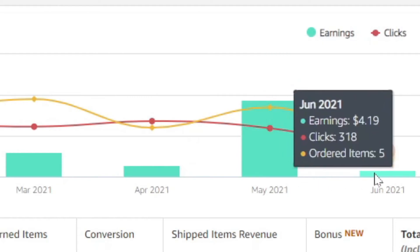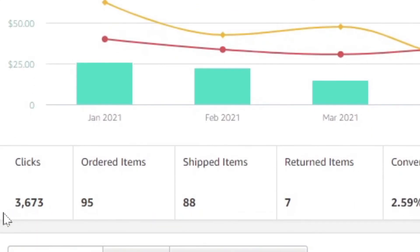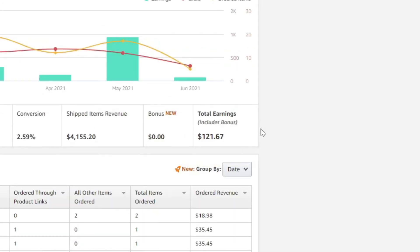So far in June, not so much — only $4.19. If you look at the whole year, you can see the clicks: 3,600 clicks, 95 ordered items, 88 shipped, 7 returned items, and so on. My total earnings are $121.67, and that is for six months. So six into 120 is about 20 bucks a month on average — not that much, just a little bit of pocket money.